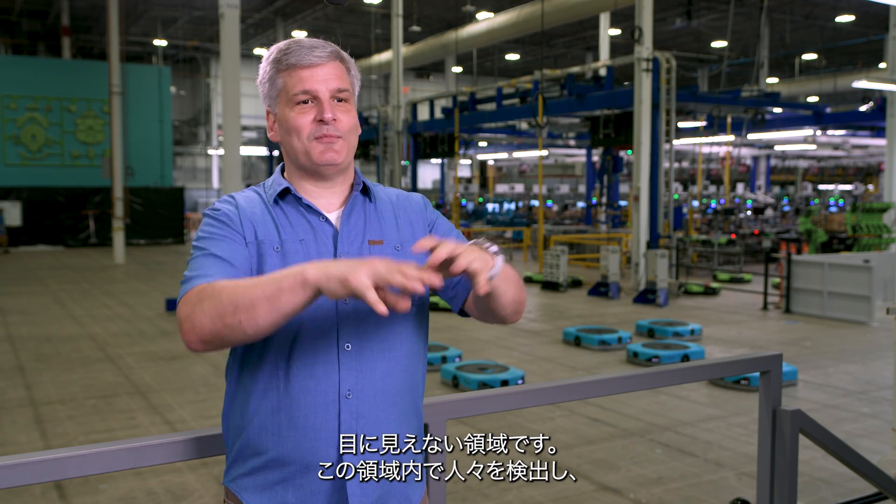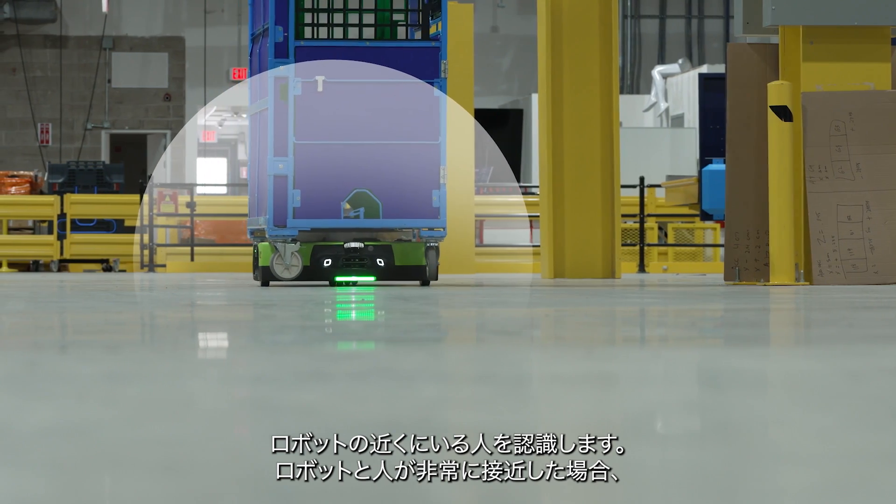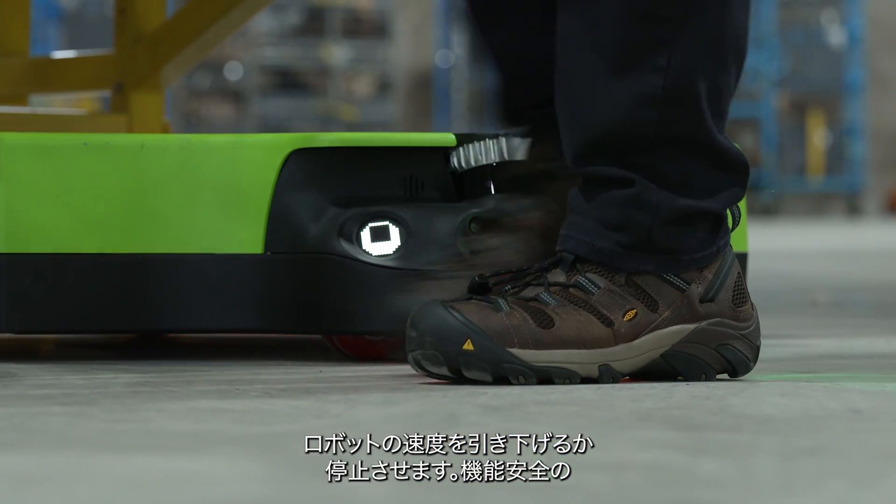What we do is we've actually split the function. We have a safety bubble, which is effectively an invisible force field that looks for people in the proximity of the robot. And if they get too close, we'll either slow or stop the robot in a functionally safely rated manner.